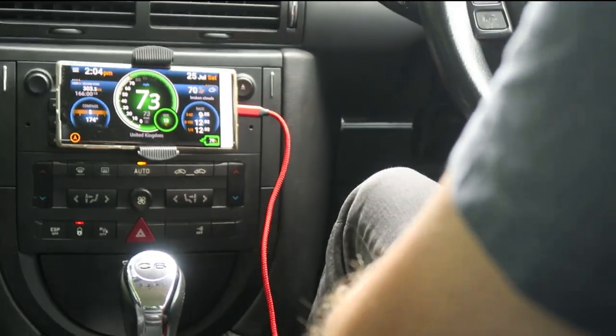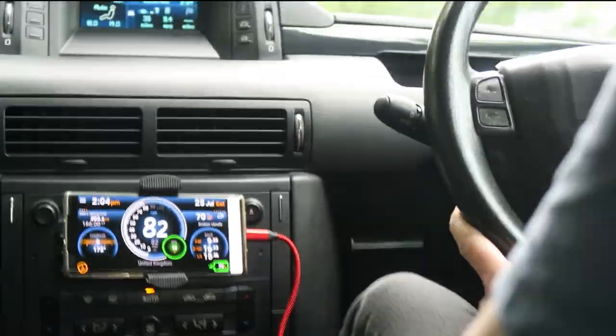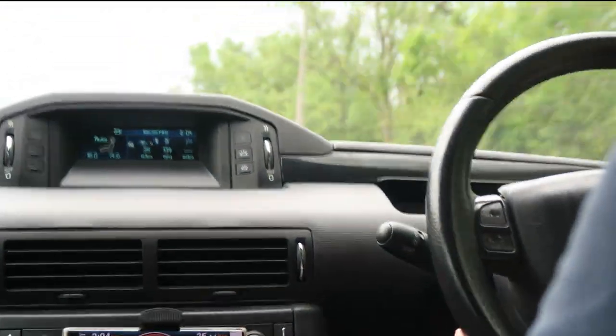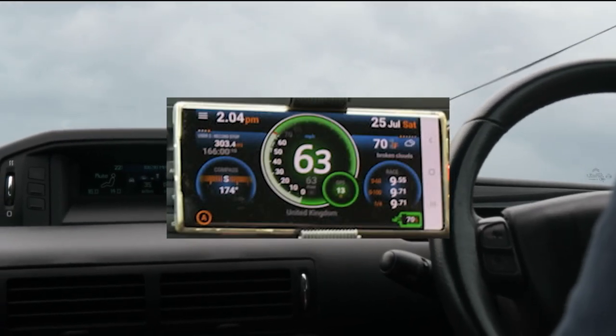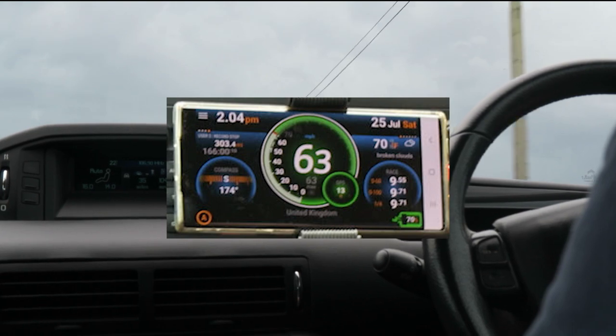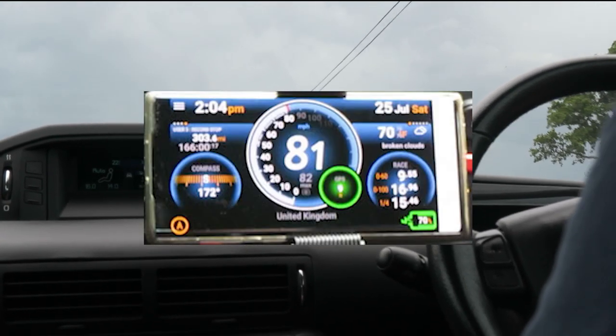I want to get a quarter-mile time in as well, so I'm keeping on it. That gave me a 9.55 nought-to-60, and a 15.46 quarter mile.